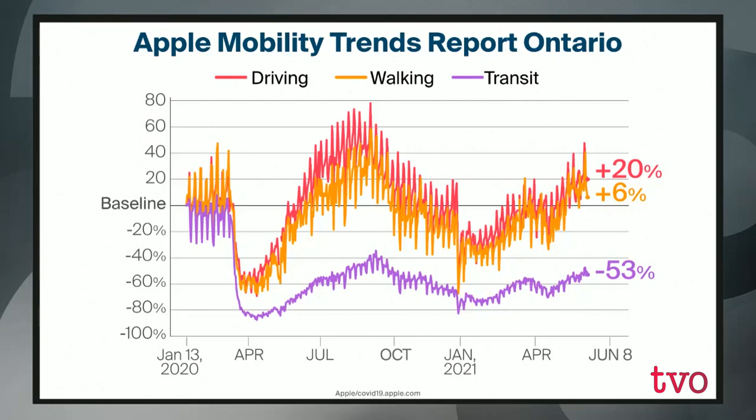Transit is currently sitting at 53% less mobility than before, whereas driving and walking are now up above the baseline. You'll notice that things move with the seasons, but they also move with pandemic trends. For each surge of COVID-19, where more cases and more restrictions came in, you'll see a drop. Then as things got better and weather gets nicer, we generally see increases. That's why we've got a valley, followed by a peak, followed by a valley — and now we're heading towards another peak.